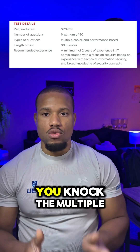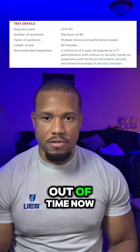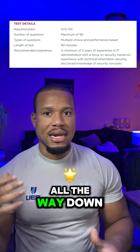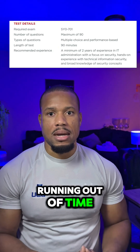That way you knock the multiple choice questions out of the way and you don't have to feel like you're running out of time. Then you focus on the PBQs, give all your energy to them, and you can run that clock all the way down to the last seconds without feeling rushed.